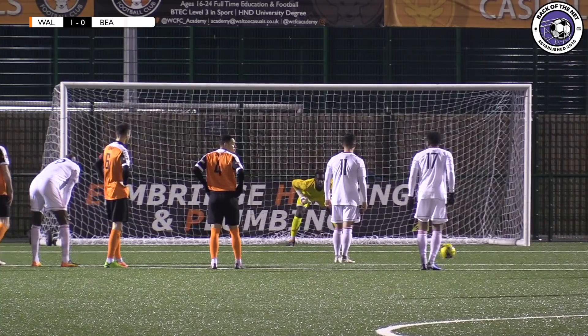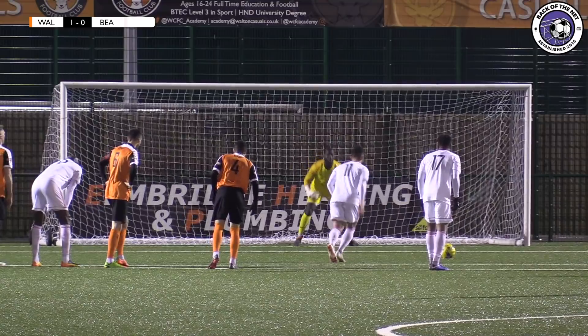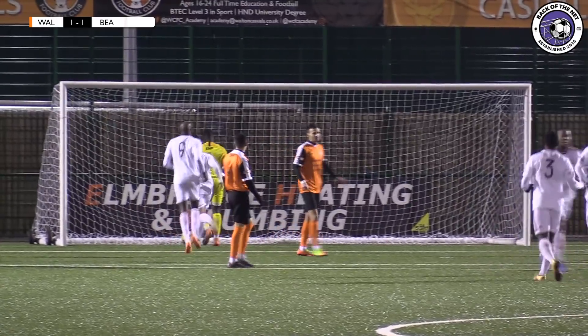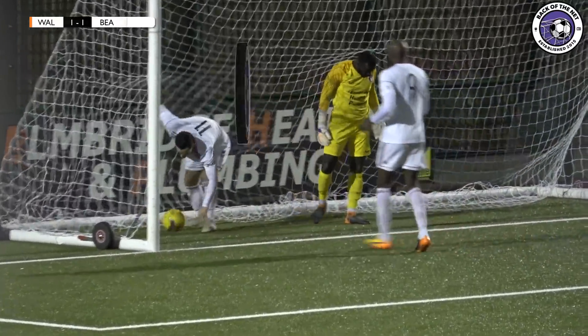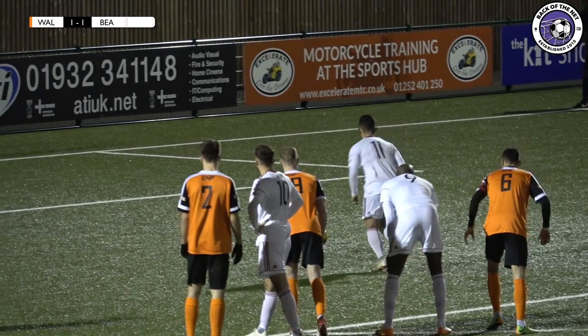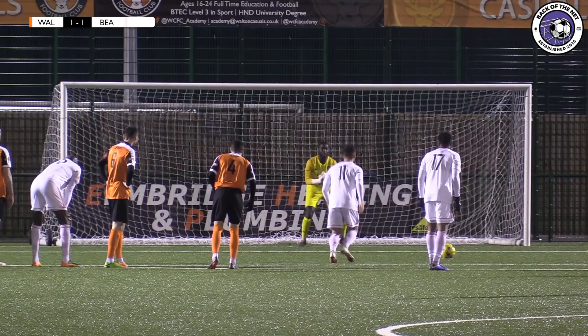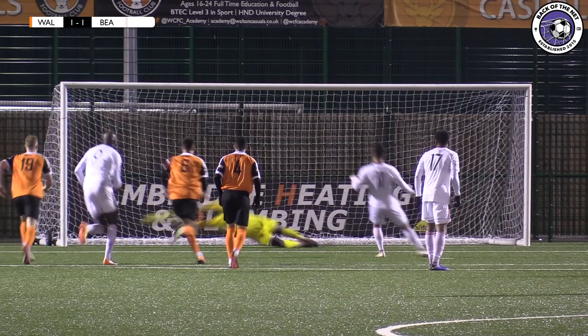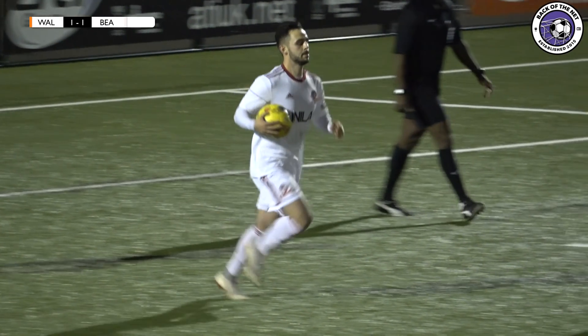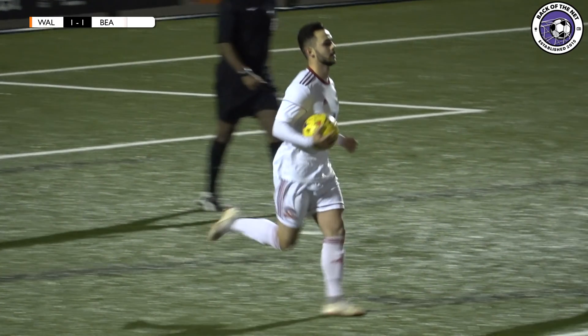It will be Lasasso from the spot. Lasasso steps up — and it's one apiece. A calm penalty into the corner, and probably to this point in the game a fair reflection. Beaconsfield have been much better once they got the first 20 minutes out of the way. Lasasso has had a couple of chances in the game and draws his team level — 1-1.